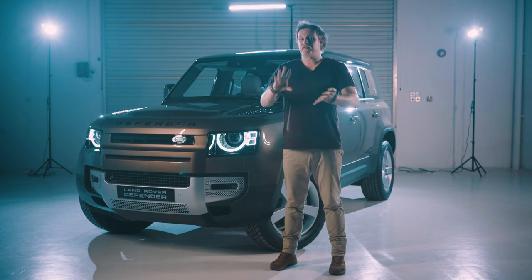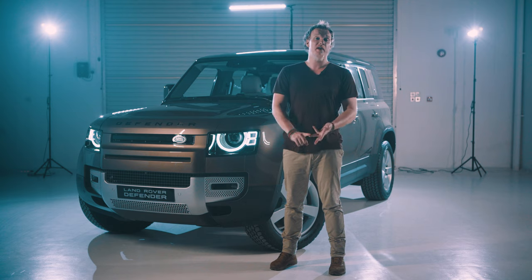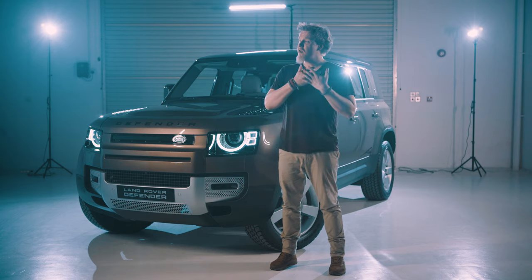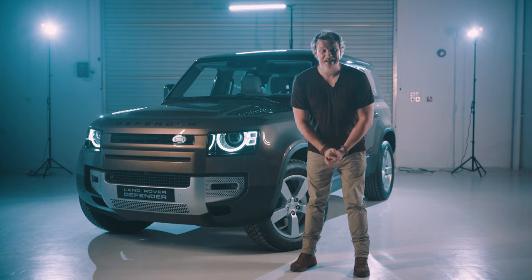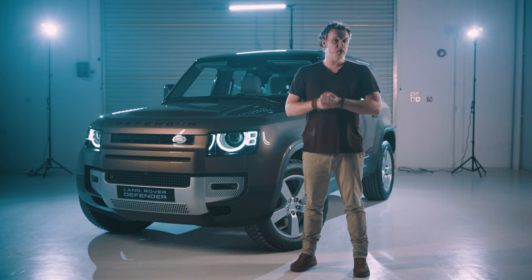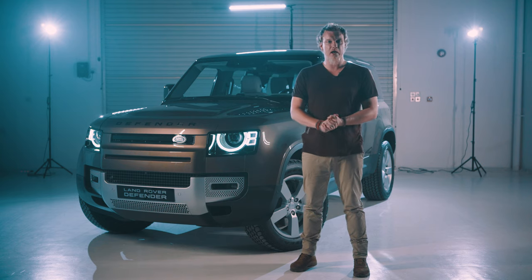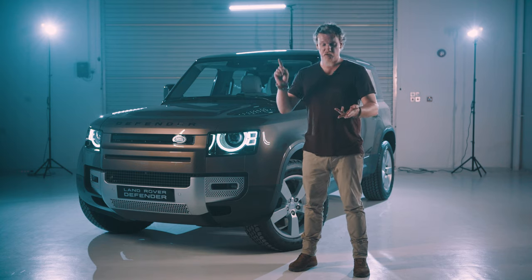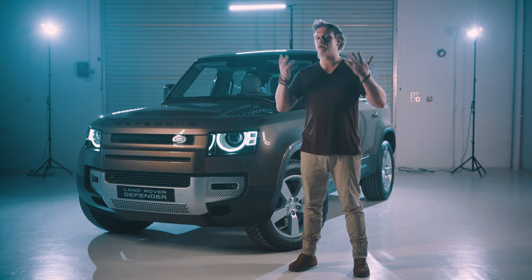Land Rover actually offers four accessory packages for this car: the Explorer, the Adventure, the Urban, and the Country. This is to accommodate any lifestyle choice, whether it be dune bashing or simple city cruising. Once you've selected your accessory pack that doesn't stop there — you can also tick every other box in the Land Rover accessories department. You can kit this car out from end to end with roof racks, tent equipment, side carriers — pretty much every piece of equipment available to make this car go absolutely everywhere.